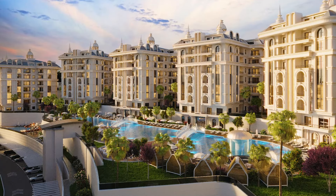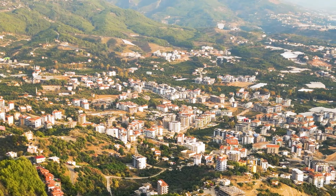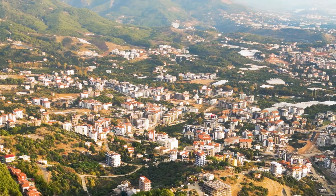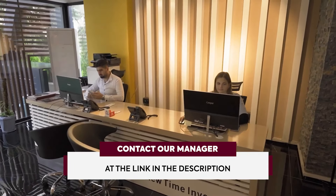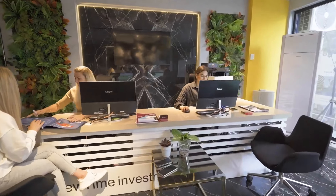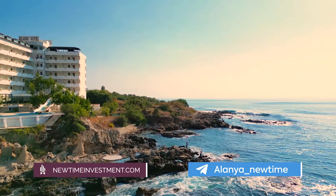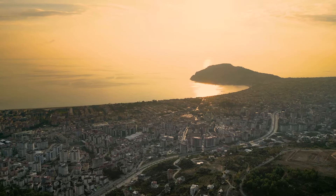Prices in this complex will only grow, so do not miss the opportunity to successfully invest or buy a dream apartment at a good price. By clicking the button for quick communication, you will receive a detailed consultation and individual selection of apartments from our manager. You can also read more about all our offers on the website — all links are in the description.